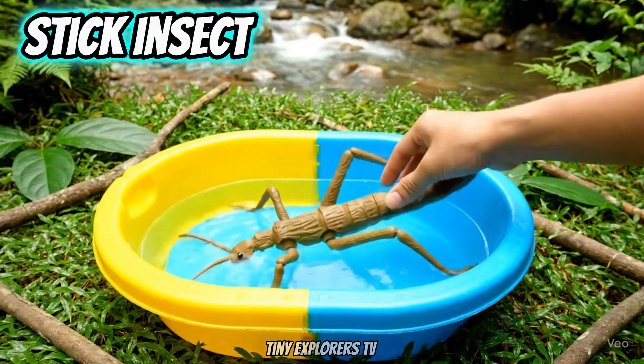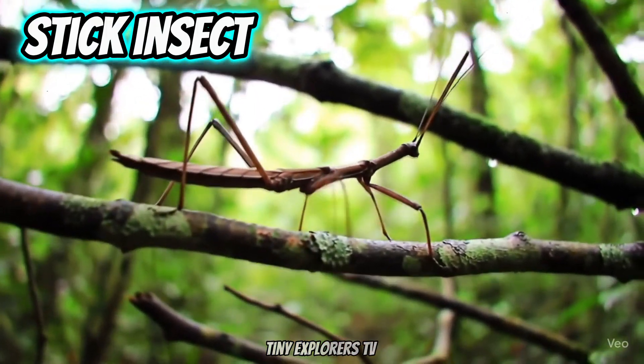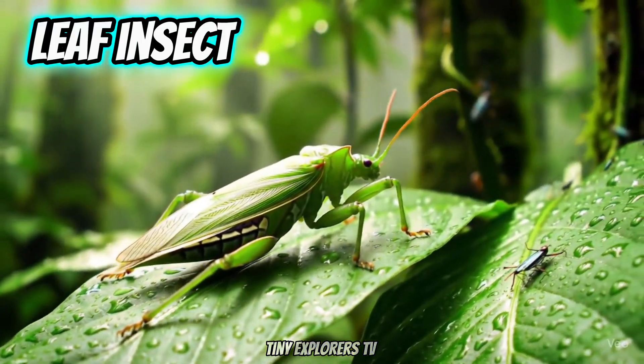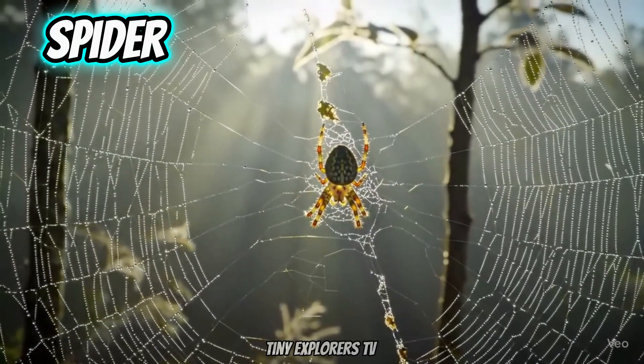Stick Insect. Stick insects look like twigs. Leaf Insect. Leaf insects look like green leaves. Spider. Spiders spin webs.